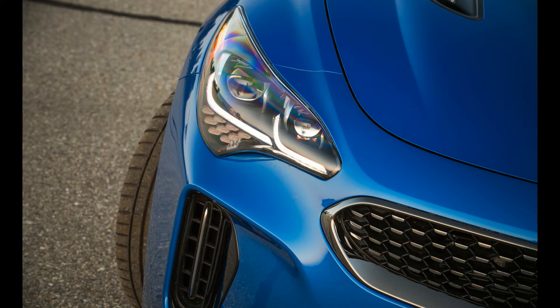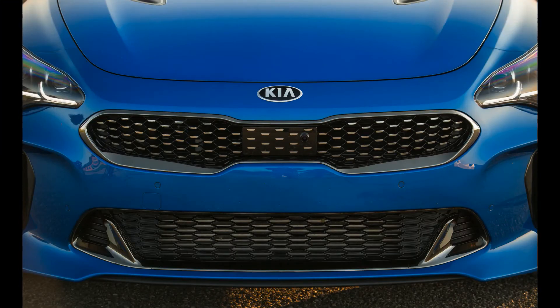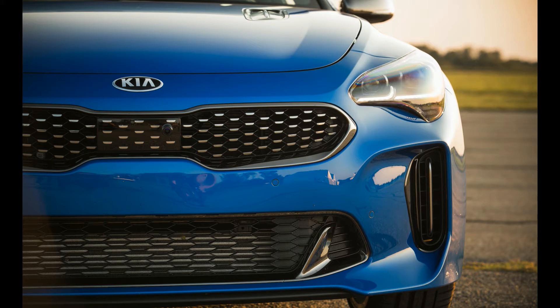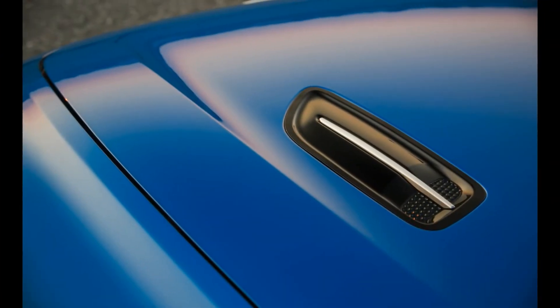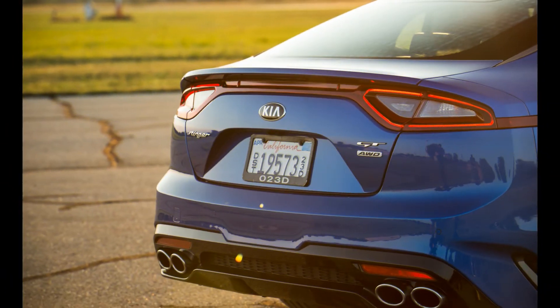All GTs are powered by the same twin-turbocharged 3.3-liter V6 offered in the Genesis G90 and the Genesis G80 Sport. The boosted mill develops a healthy 365 horsepower and 376 pound-feet of torque and is lashed to a Kia-built 8-speed automatic. Base Stingers are powered by a turbocharged 2.0-liter inline-four that makes 255 horsepower and 260 pound-feet, also mated to the 8-speed auto. Both powertrains feed the rear wheels but can be optionally mated to an all-wheel drive system that's rear-biased, sending up to 50% of torque to the front wheels or 80% rearward.